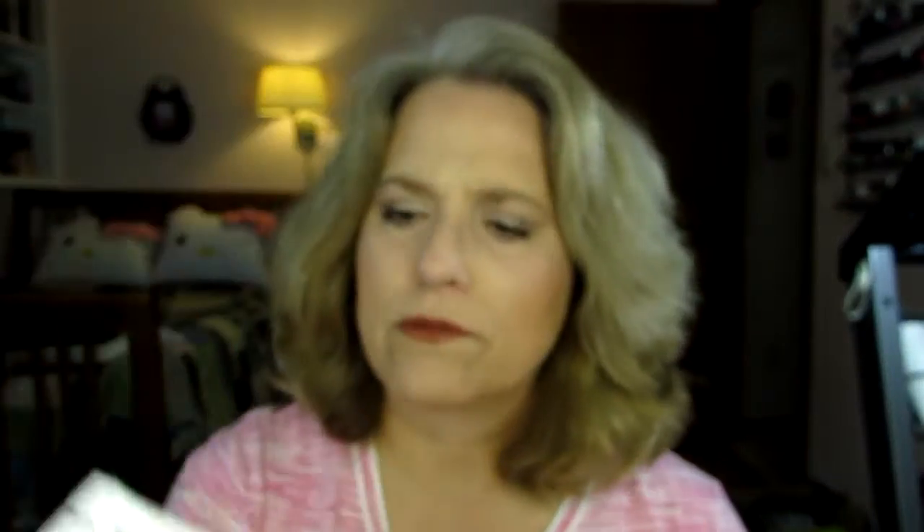There is one other item in here and this is not cruelty free. This is Dr. Jart and it is Lift Ultra. That'll be interesting to try, but I'll never buy it. Now I'm going to go over what the coupon code is because I'm never going to use it, so some of you might as well.